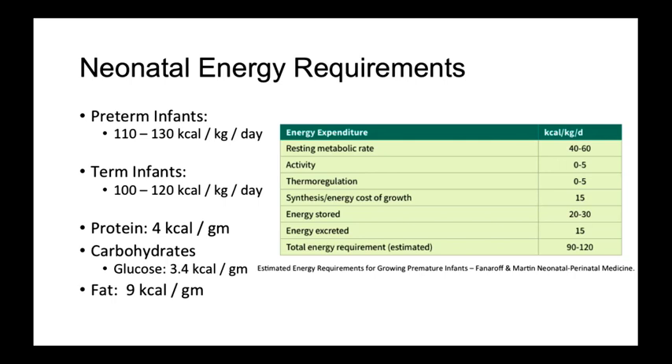Based on what we know about the increased energy expenditures of preterm infants, we can estimate their required energy requirements for optimal growth. Preterm infants should aim for 110 to 130 kcals per kilo per day from all energy sources, while term infants with more energy stores will require fewer calories, roughly 100 to 120 kcals per kilo per day. We will achieve this through three primary energy sources.